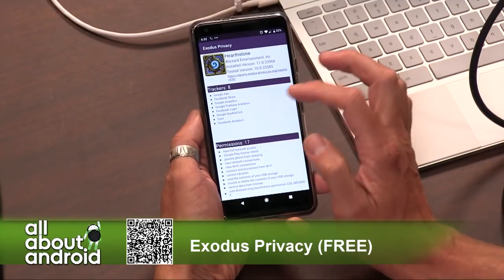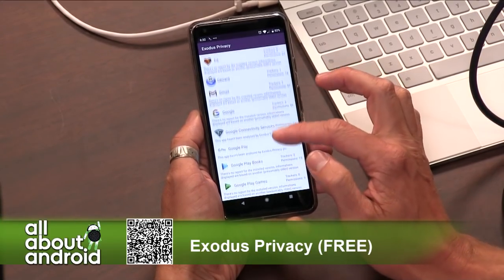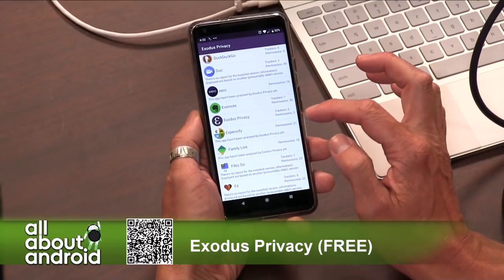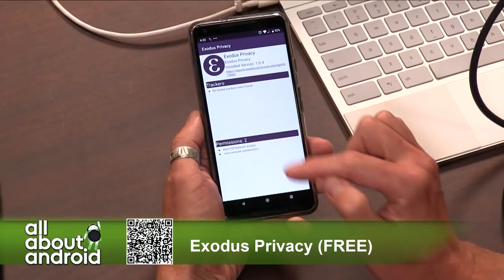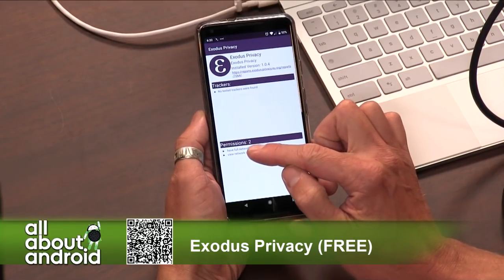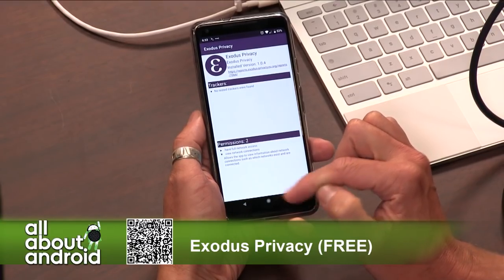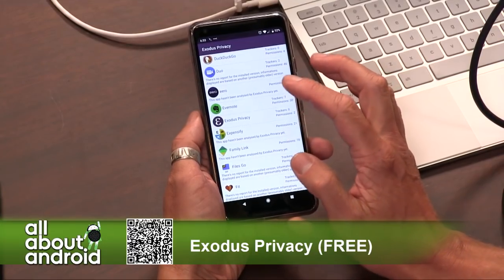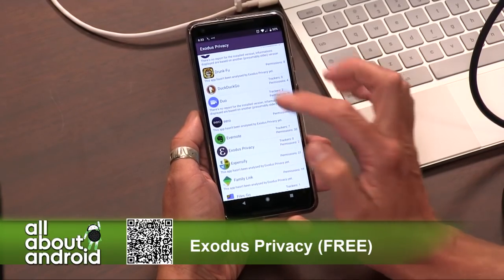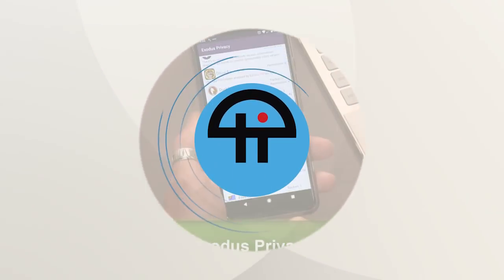You might be surprised how many trackers are embedded into the apps. Let's see — here is Exodus Privacy: zero trackers, two permissions — full network access and view network connection. DuckDuckGo: four permissions, no trackers. Well, that's good. Great app.